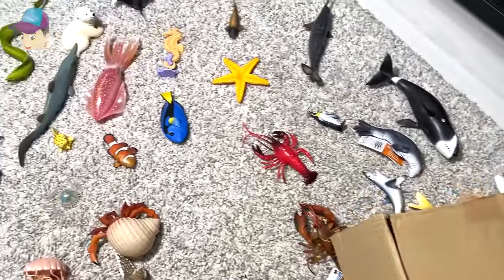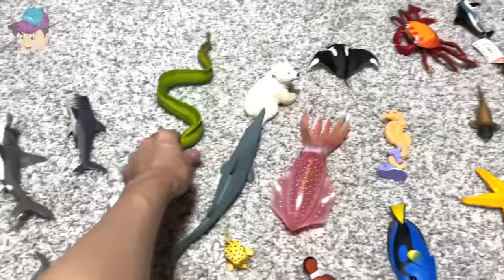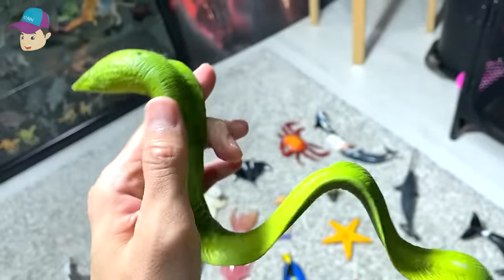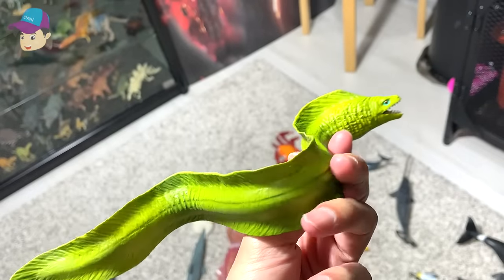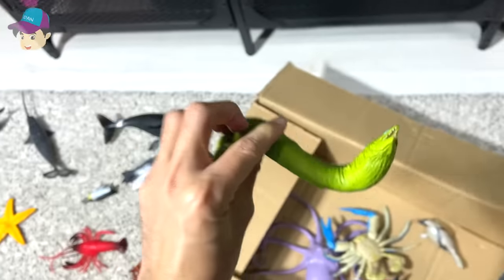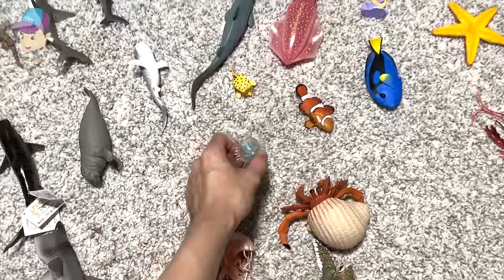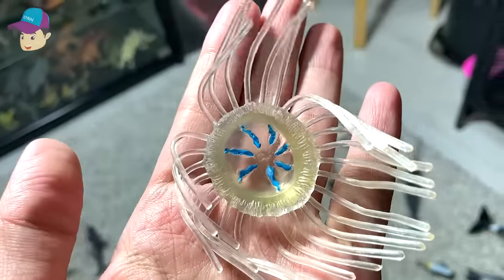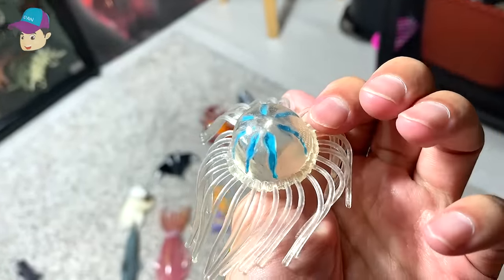What else we've got? Wow, this is a beautiful moray eel. You guys know all about eels — they hide in the cracks of the reefs on the ocean seafloor. What else we've got? This is a beautiful jellyfish. Looks pretty cute, looks pretty cool.